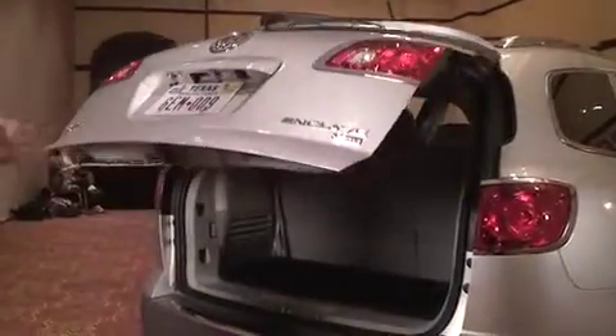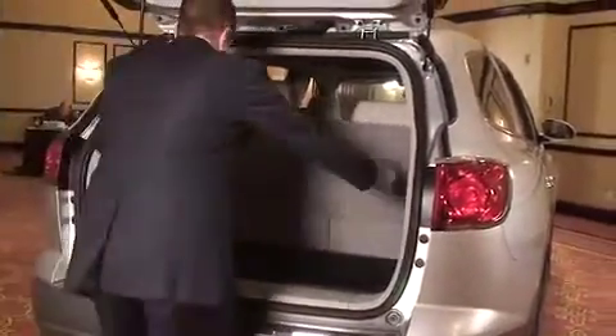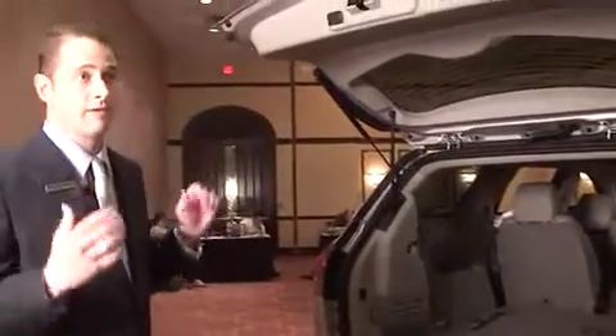We've got a power liftgate on the vehicle — it's power up and power down. You simply press the button here, the gate will raise, throw your medical supplies in, that sort of thing. This is the amount of room you've got behind the third row. If you need additional storage, you simply fold those seats down. You've got a flat load floor, throw your medical supplies in, and you're off and going.